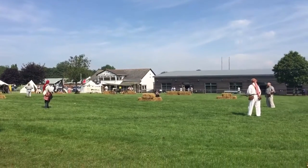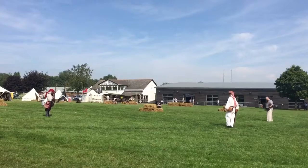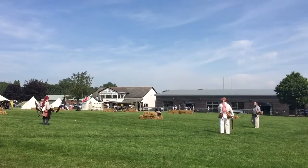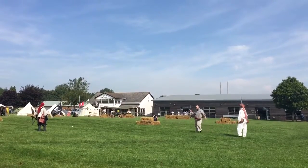As you can tell, slightly larger bore on the gun. We also have some small arms, some pistols. Gents, would you like to give a demonstration of the pistols please?